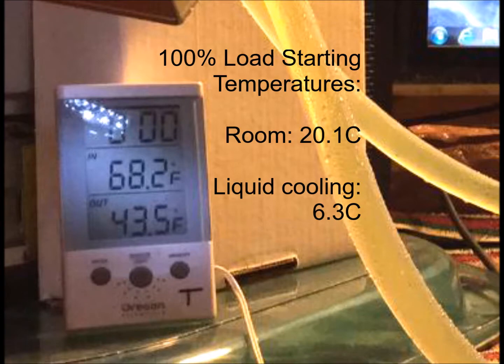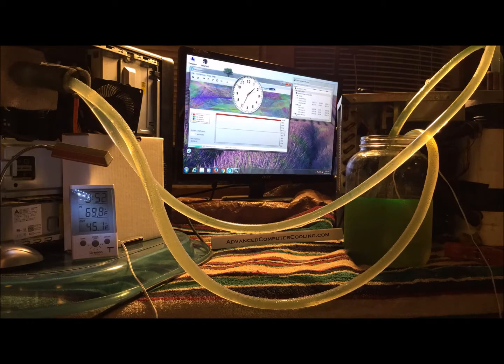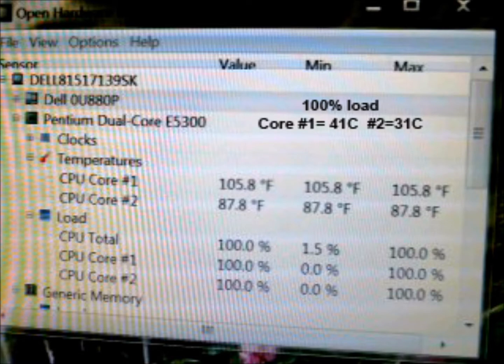At 100% load, the red line is rock steady, and the CPU has not changed temperature at all. It is still 105.8.